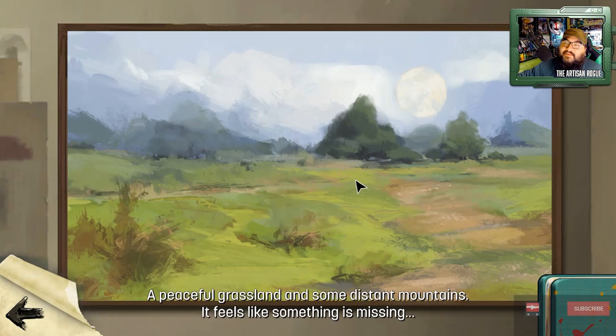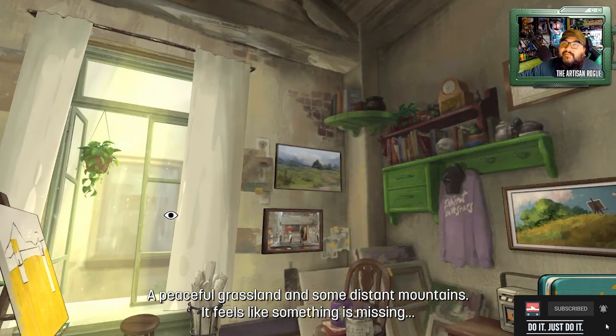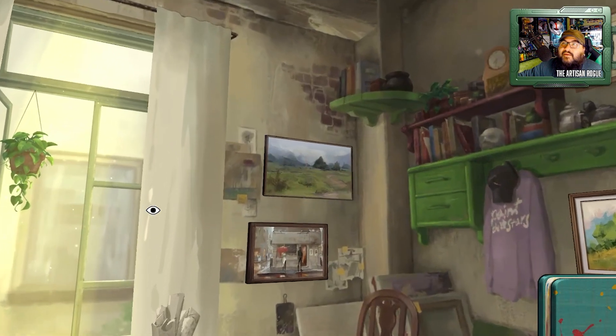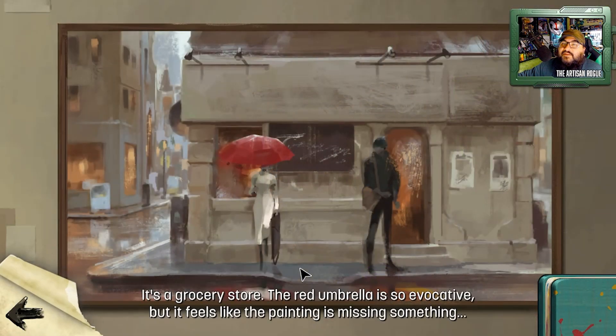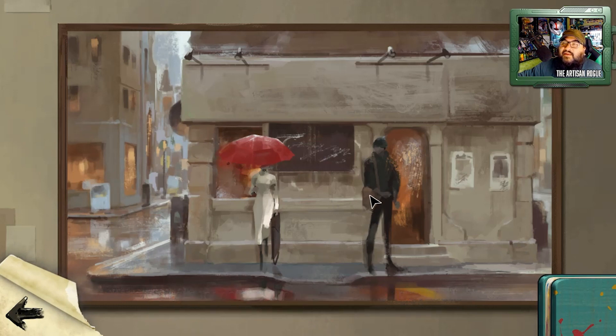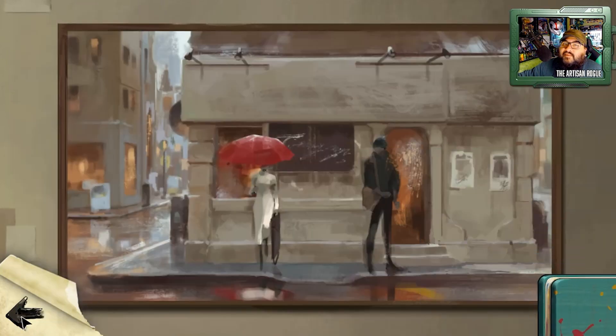A piece of grassland and some distant mountains — feels like something's missing. Painting yet to be finished. There's one last painting down here. It's a grocery store — the red umbrella is so evocative, but it feels like the painting is missing something. I see stuff like that and wonder, is it making an entry in my book? Not really. So maybe — oh, can we go back to the painting? I'd like to finish that. Let's see what this is.